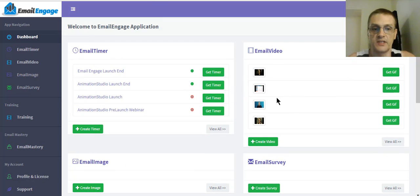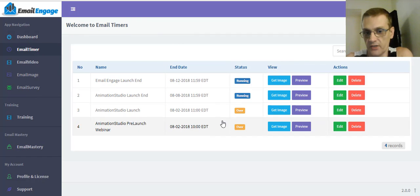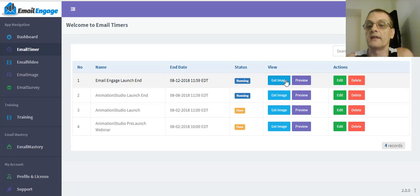Let's go ahead and play with the timers here. All we have to do is click any of these links or click one of the links in the menu on the side. As you can see, I have two timers that are running and two that are expired — already over because the timer's expired. I can click the image to get the code, preview it to see what it looks like, edit it, or delete it. To create a new one, all I have to do is click 'Create Timer.'